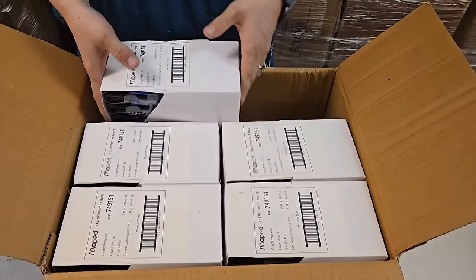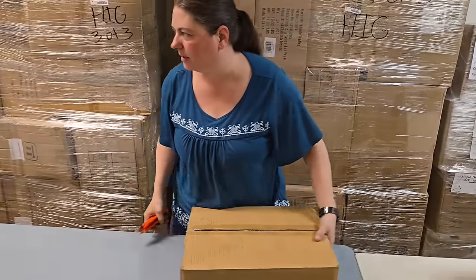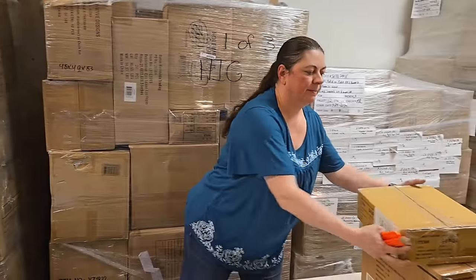These are more of those pens - more markers. I think those are going to sell fast. Everybody uses those, they are fun to have.